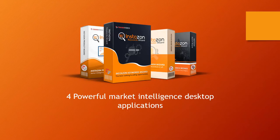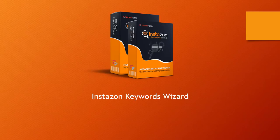These four applications — the first one is InstaZone Keywords Wizard. This application is going to find you all the keywords you want for all the niches you want, across websites like Amazon US, UK, eBay, Google, Bing, and even Walmart.